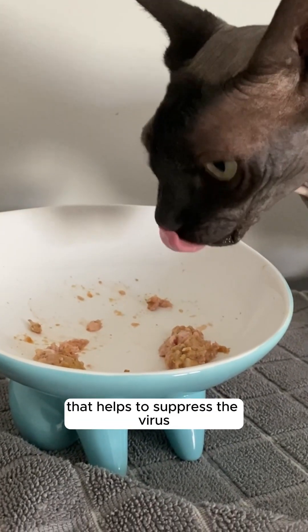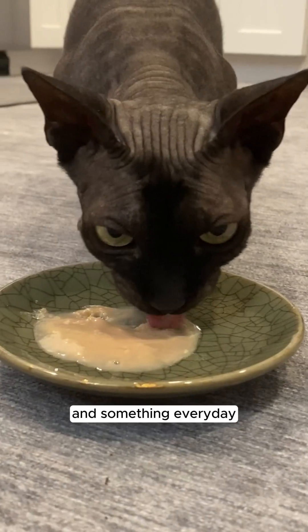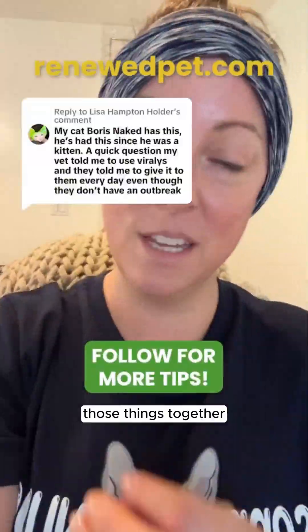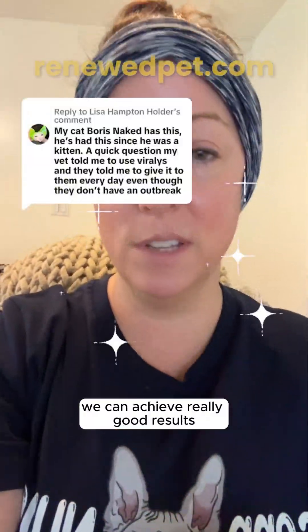Now you're giving something daily that helps to suppress the virus, and something every day that's helping to build your cat's core immune system. Those things together, we can achieve really good results.